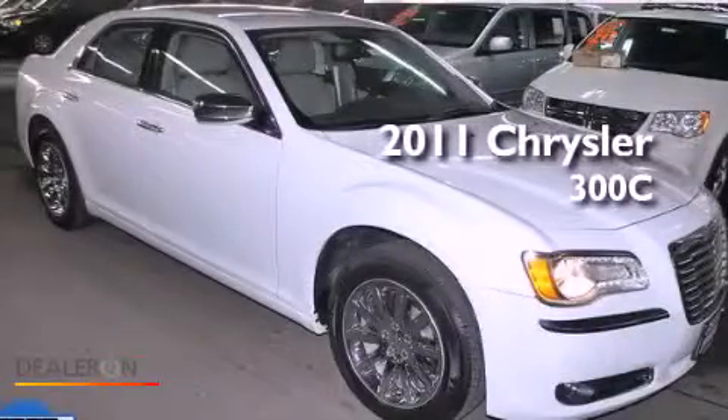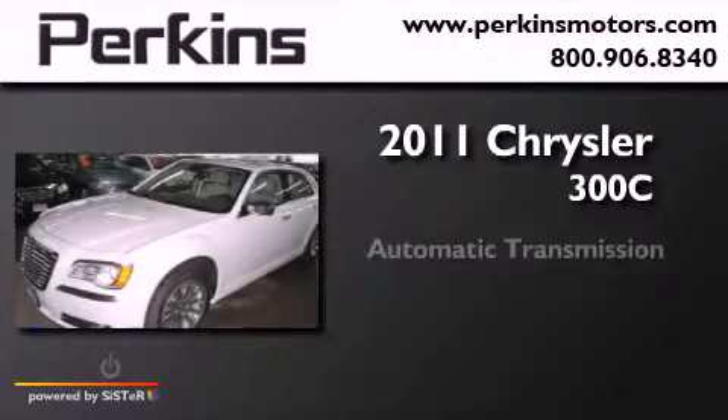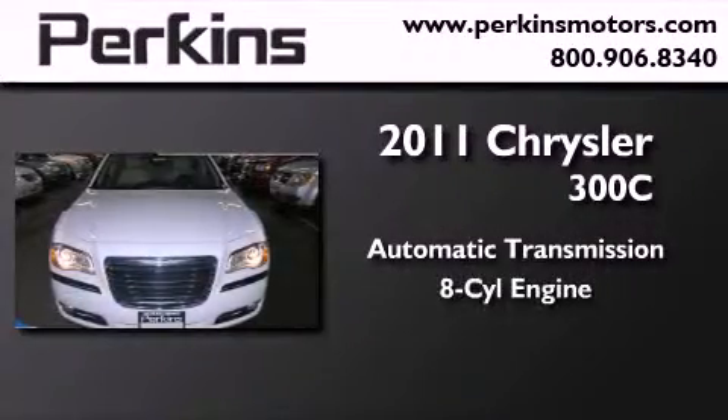This is a 2011 Chrysler 300C. This four-door sedan has an automatic transmission and a V8.